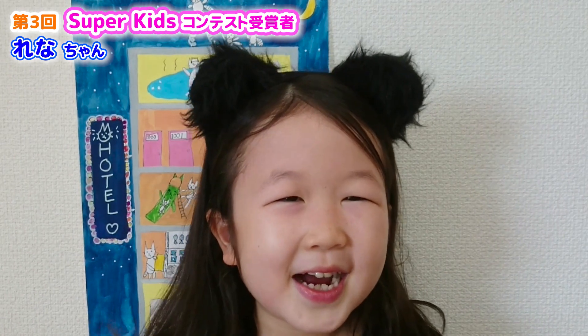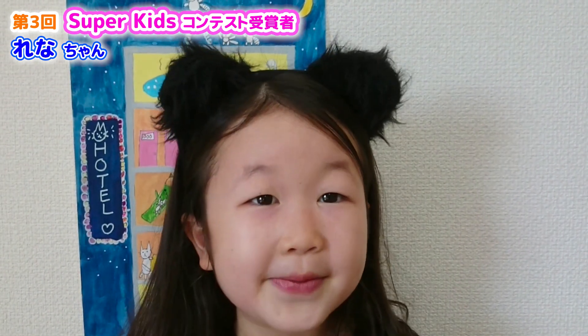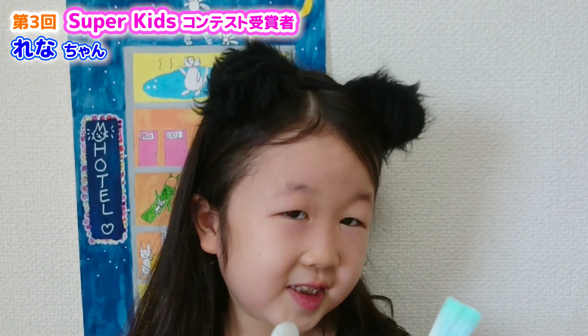Hello, my name is Rana. Today I want to tell you about my hobby. My hobby is drawing pictures. I've loved to draw pictures since I was little.